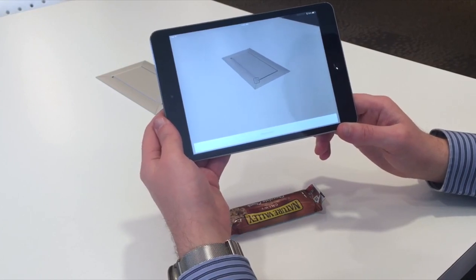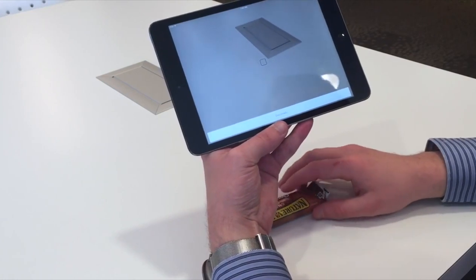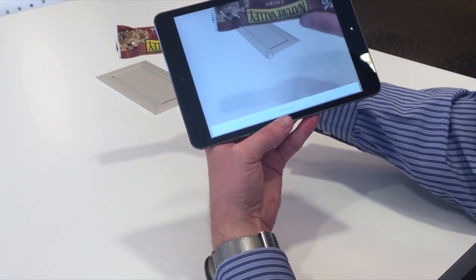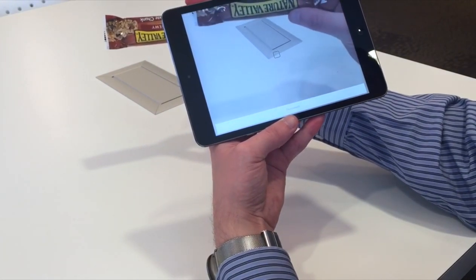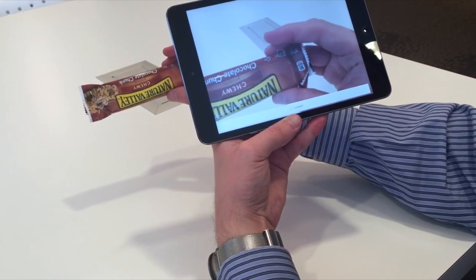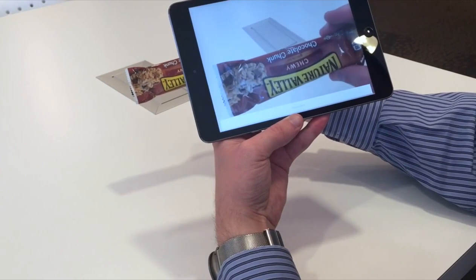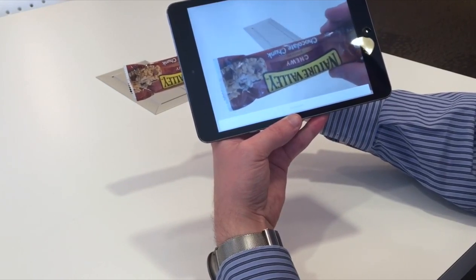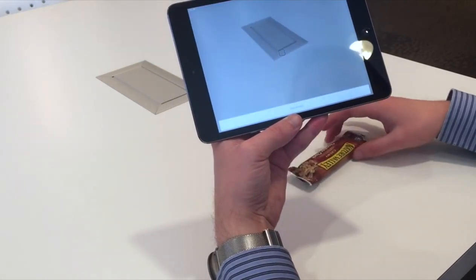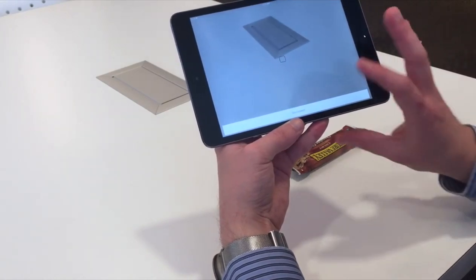In the demo, the volunteer connects and helps identify the granola bar: 'It's a Nature Valley, chewy, and it looks like chocolate... It says chocolate chocolate.' The user thanks the volunteer: 'Thank you so very much.' The exchange demonstrates how quick and easy the app makes it to get visual assistance for everyday tasks.